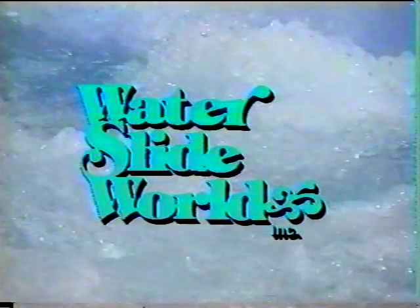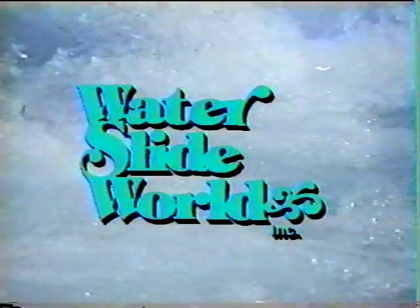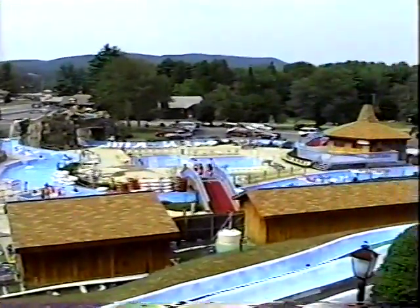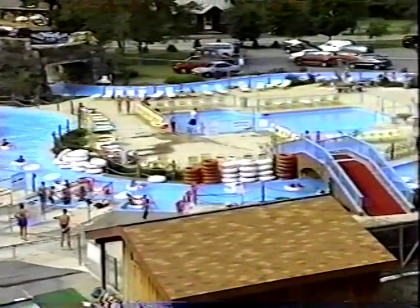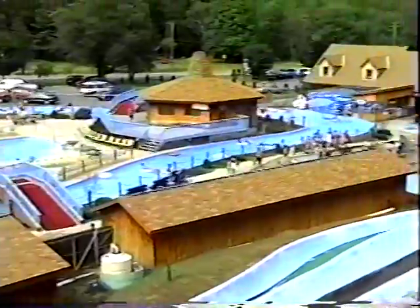Welcome to Waterslide World, where there's always a flood of fun for the entire family. Situated on over 12 acres of excitement, we boast over 35 slides, attractions, and services. Located in Lake George and surrounded by the beautiful Adirondack Mountains, Waterslide World allows you to enter a new dimension of fun. Join us now as we tour the park.